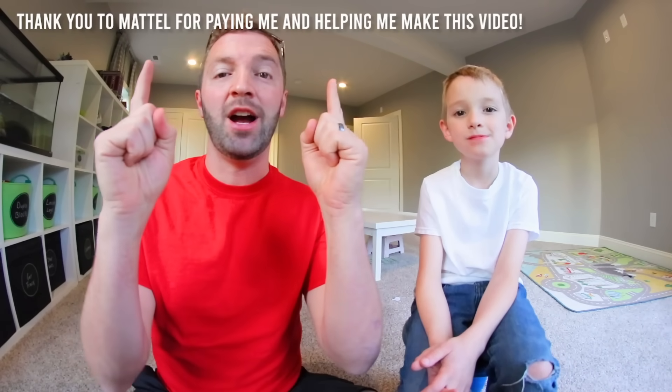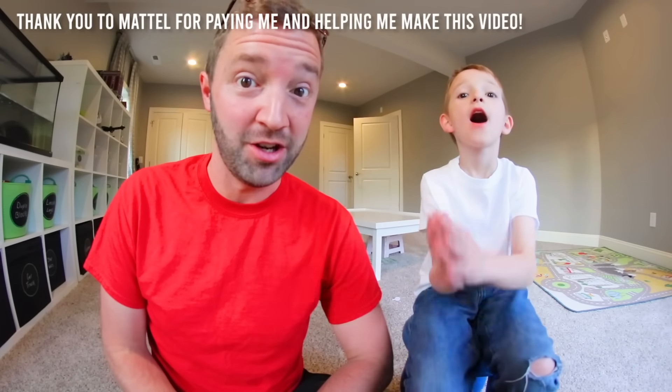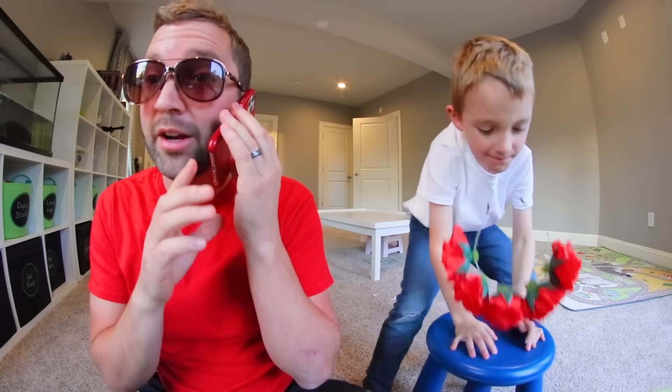Hey YouTube, what is up guys! Just FYI, Mattel paid me to be here and it's gonna be a very fun video. I bought your glasses and they're not x-ray vision — well that's what I paid for. I gotta go. It's hide-and-seek time!